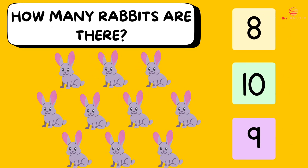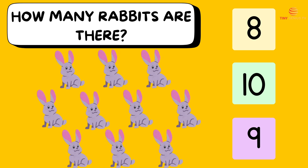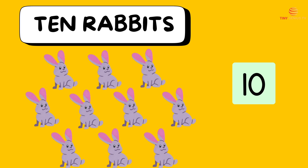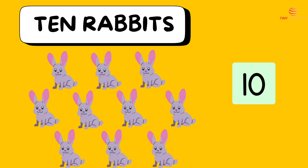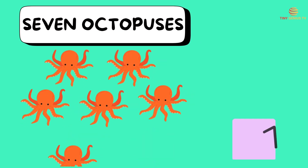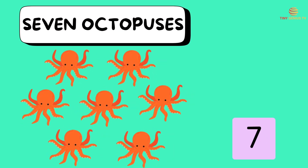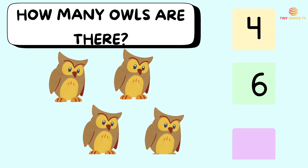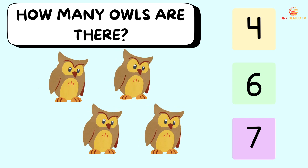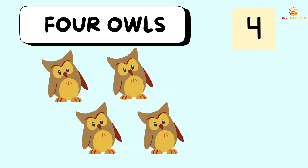How many rabbits are there? Ooh, ten rabbits! How many octopuses are there? Ooh, four owls.